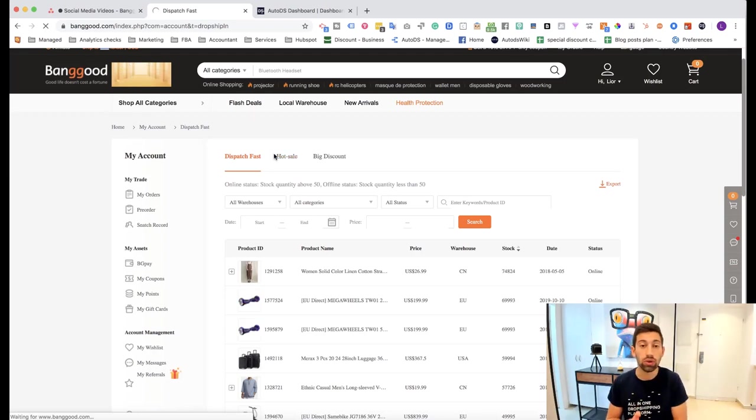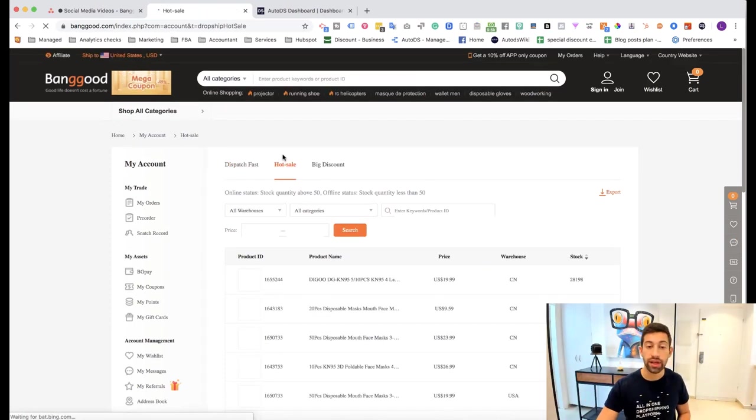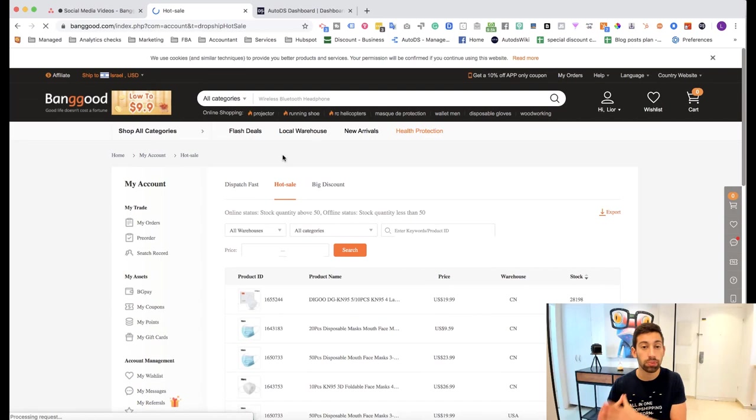What I recommend is to find the products that Banggood recommends as hot products, then go to the relevant category on Banggood, find other similar products, and use the AutoDS helper to extract the whole page and list it to your store.